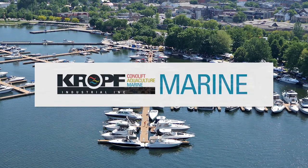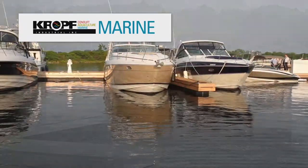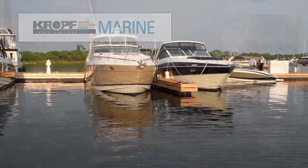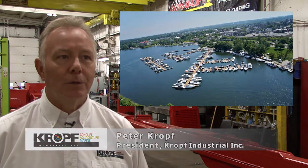Cropf Industrial has been manufacturing complete dock systems for over 25 years. We do anything from cottage docks to complete marina systems with 500 boats or more.